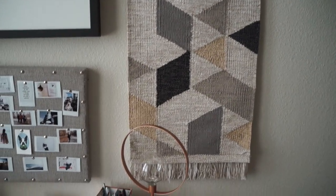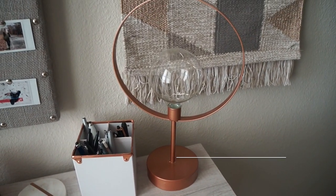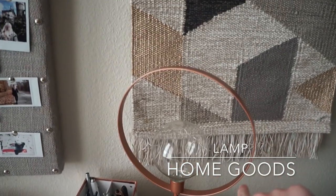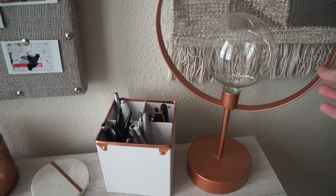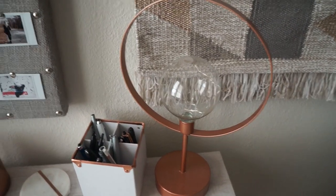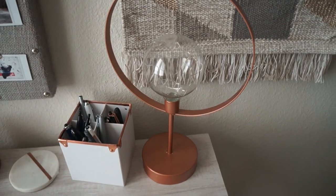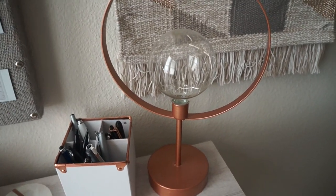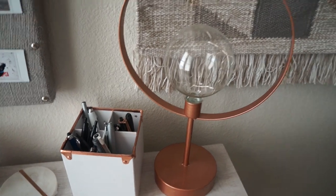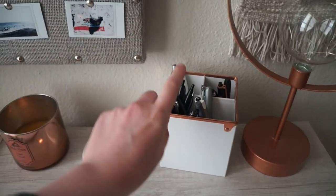This next piece I got at HomeGoods TJ Maxx — it is a copper-colored or copper-finished adorable little lamp. There are great statement pieces like this at HomeGoods. I think the majority of this desk is from HomeGoods. You can find great stuff that goes with your theme. I do a lot of copper, marble, white, and wood.